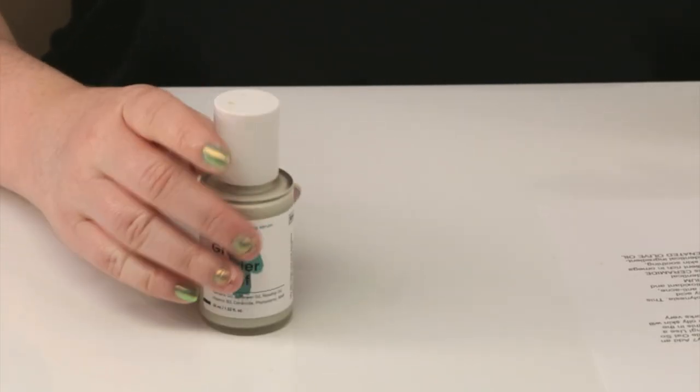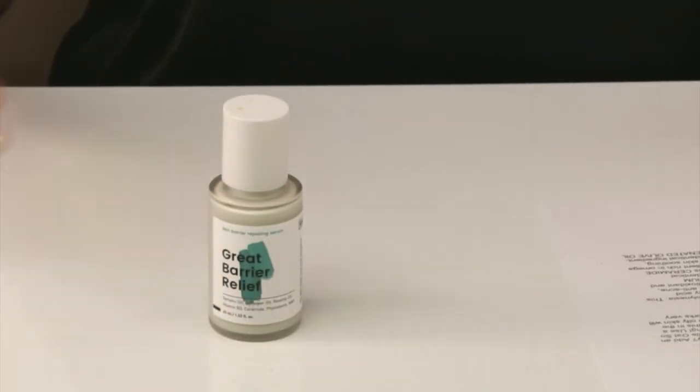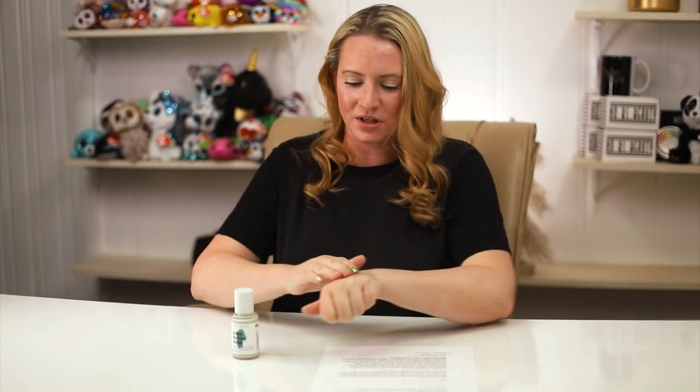Very nice. No issues with peeling. Works really nicely under sunscreen and foundation. If you have oily skin, it's probably one step and you're good. For dry skin, in the spring and summer this is all I use, but in the winter this and maybe a couple other layers and then I'm good.